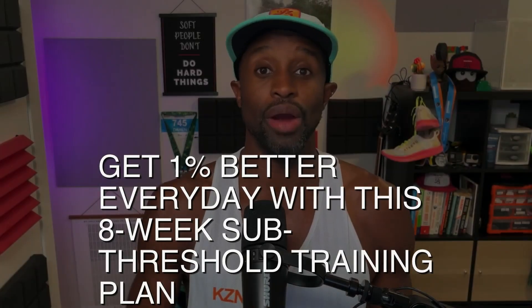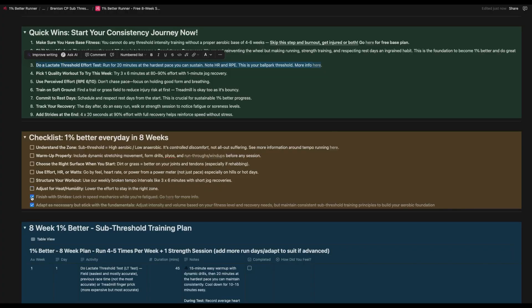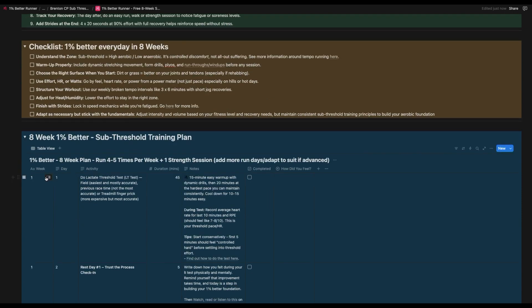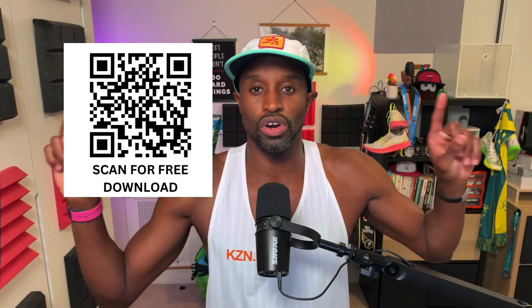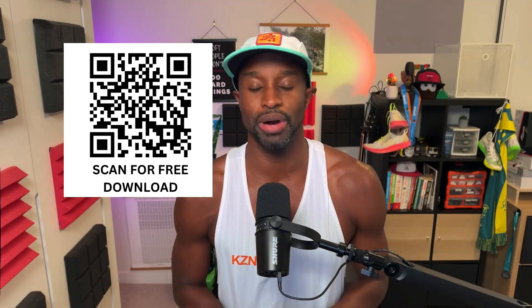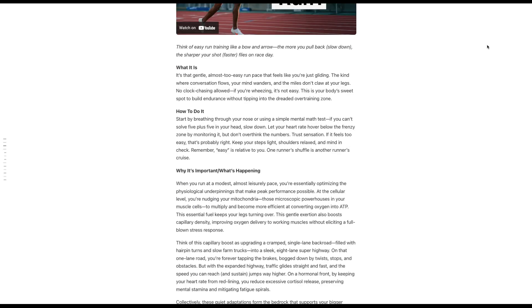If you want to train this zone the right way, I built a free 8-week sub-threshold training plan. It's designed to help you get faster without burning out, and it'll show you how to nail that zone 3 pacing week after week so you can race faster. Download it at the link below or the QR code right here. As a bonus, you'll also get access to my training newsletter where I break down workouts, pacing strategy, mental fitness, and a bunch more.